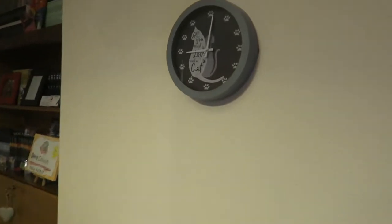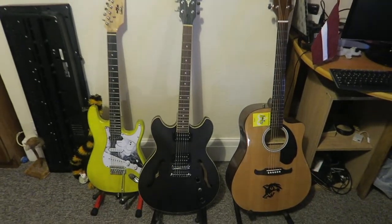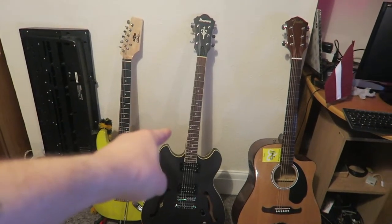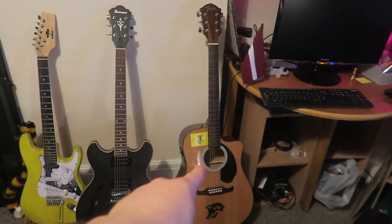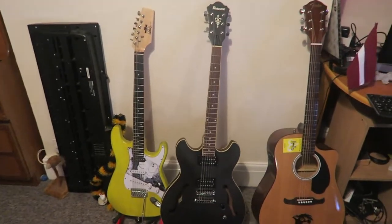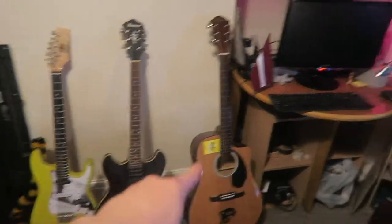And over here we have the cat clock and some guitars. So we have a Bay, my electric. That one, a Curé, which is my semi-acoustic. And then a Loop, which is my fully acoustic. They're all named after French things — so a Bay is bee, a Curé is squirrel, a Loop is wolf.